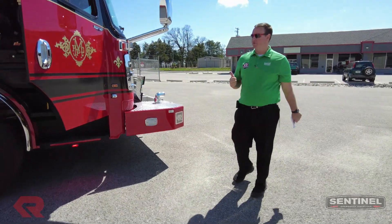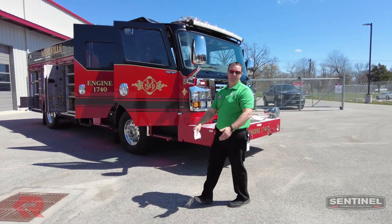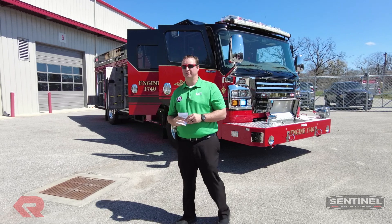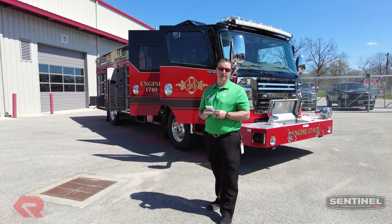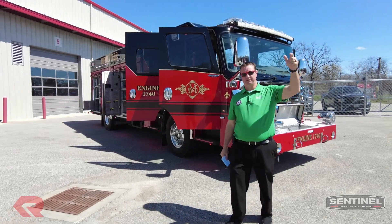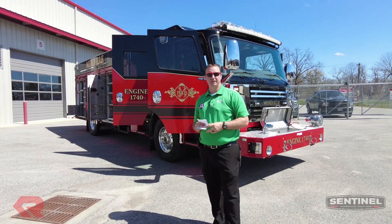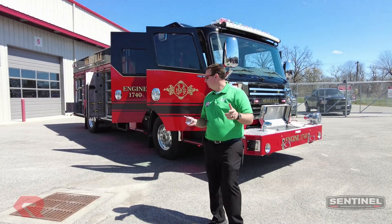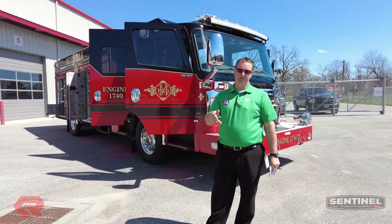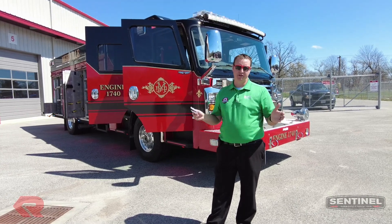Thank you to the Melville Fire Protection District — everybody at Melville, we really appreciate it. Sentinel's headquarters is right here in Melville's fire district, and we're just so ecstatic and thankful. We truly value the relationship that we have with Melville. This is 1740, which is going out to their four-house. The second truck coming is 1720, which is right here where Sentinel is. Again, thank you all to Melville, we really appreciate it, we're really excited. If you've got any questions, comments, or thoughts, pop those in our YouTube comments section or Facebook — we'll answer all of those. Thank you guys very much.